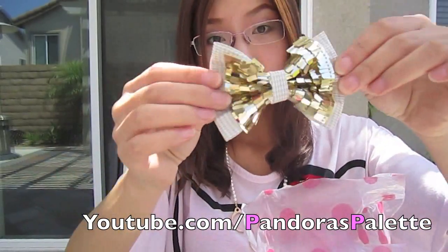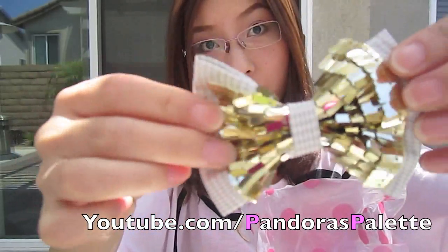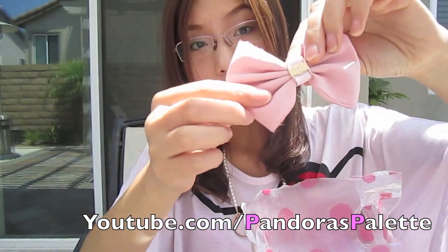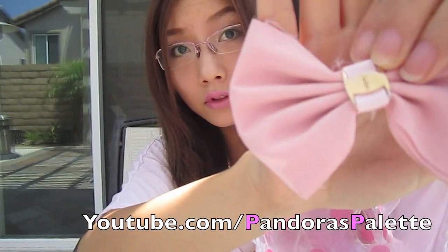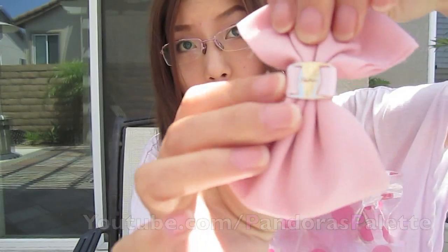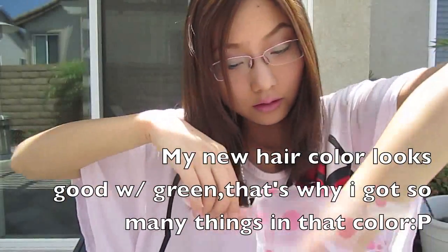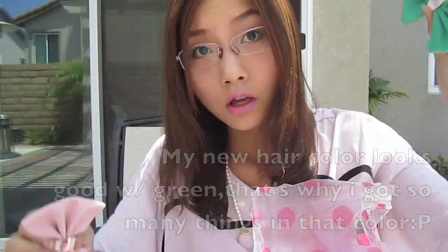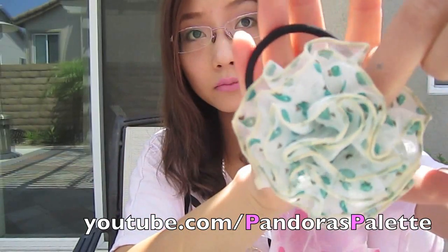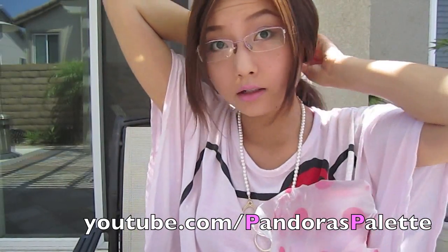And then this is a gold hair clip with some gold accents on it. I think it looks really, really cute. Then there is another pink bow with a gold metal in the middle. It looks really neat, and I also got a green one.